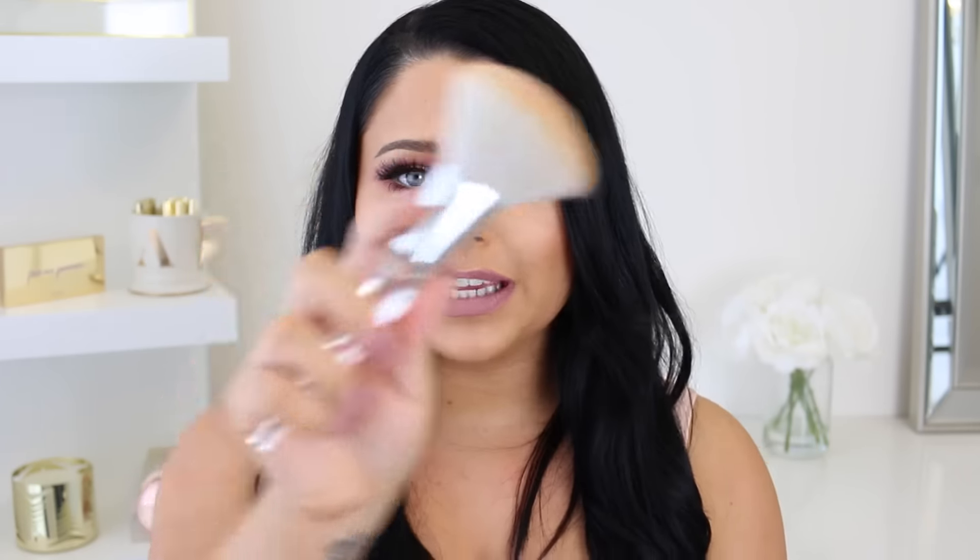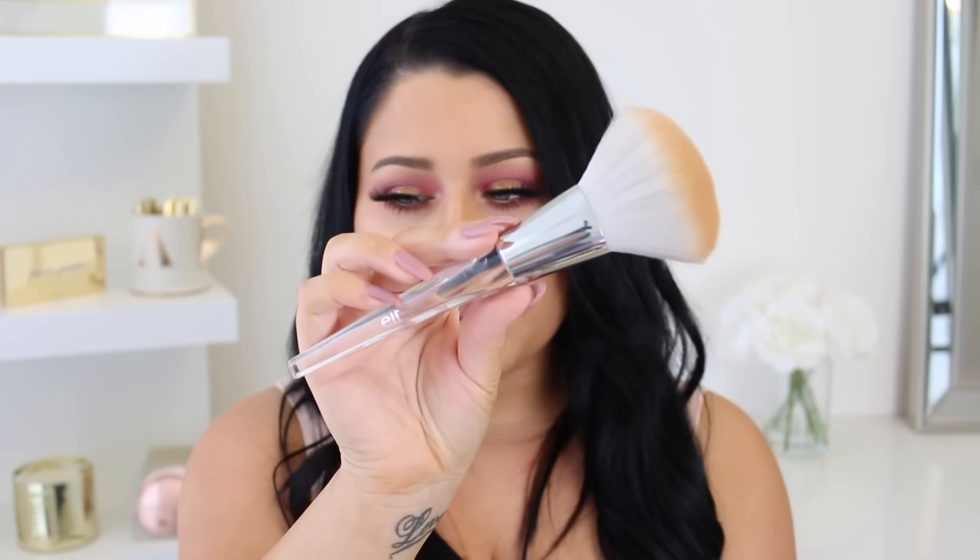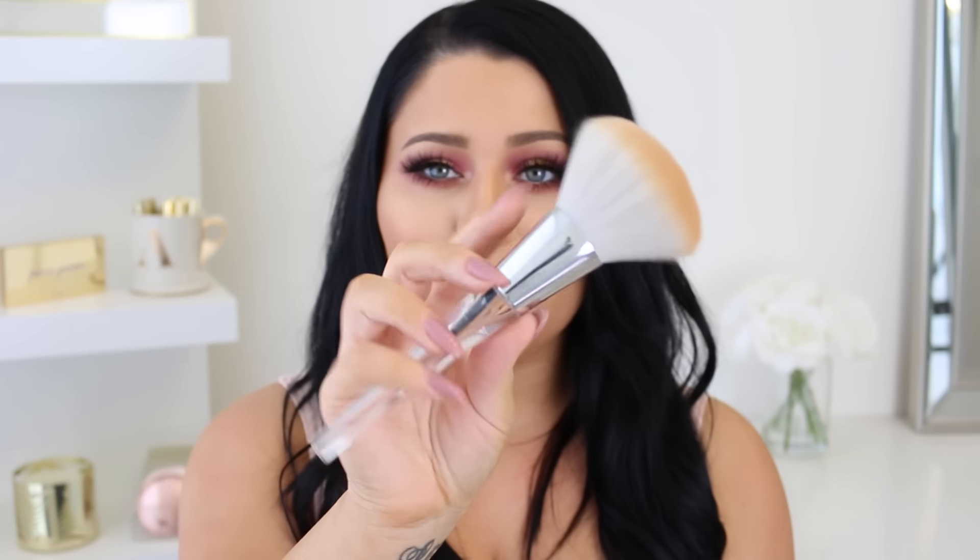The first thing I want to jump right into are these new ELF brushes. As soon as I saw these online and then at my doorstep and I opened the PR package, I almost died because they're just so beautiful. The packaging features beautiful acrylic with chrome and pale gray-white bristles.